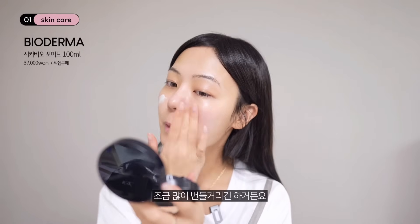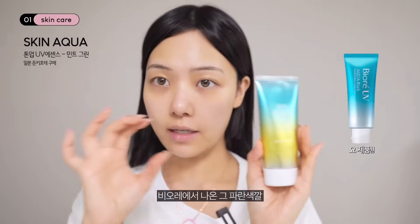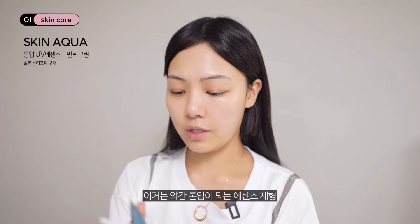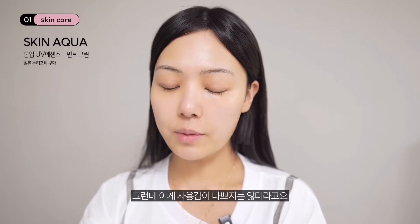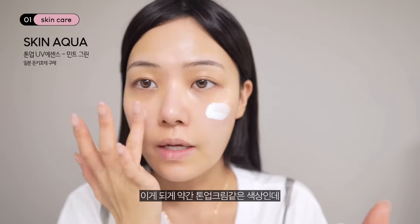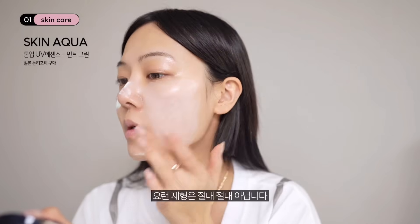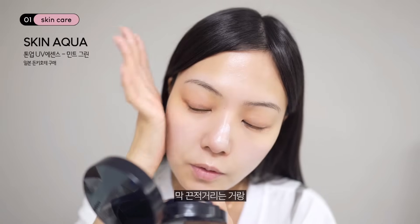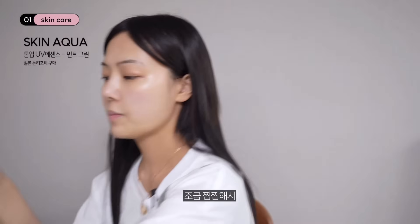렌즈는 라운 원데이 비비안 웨스트우드예요. 개인 목표로는 45kg 찍기가 목표 중 하나고요, 춤을 배우려 해요. 춤은 잘 못하는 영역이니까 춤 학원에 등록해서 일주일 두 번 이상 다니기도 목표예요. 일본에서 사온 제품들도 보여드릴게요. 비오레 파랑 선젤을 잘 썼었는데, 돈키호테에서 톤업 에센스 제형 선크림을 사왔어요. 각질이 보이거나 뜨는 제형이 절대 아니고 자연스럽게 잘 됩니다.